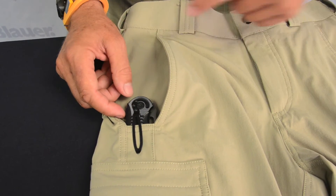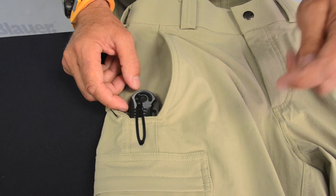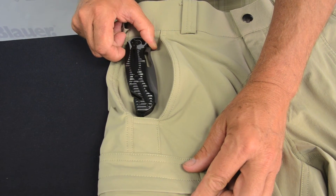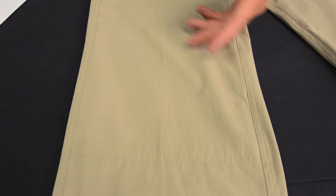Knife reinforcement on Blauer's unique L-shaped quarter top pockets provide superior support. Reinforced knees with a slot for tactical padding.